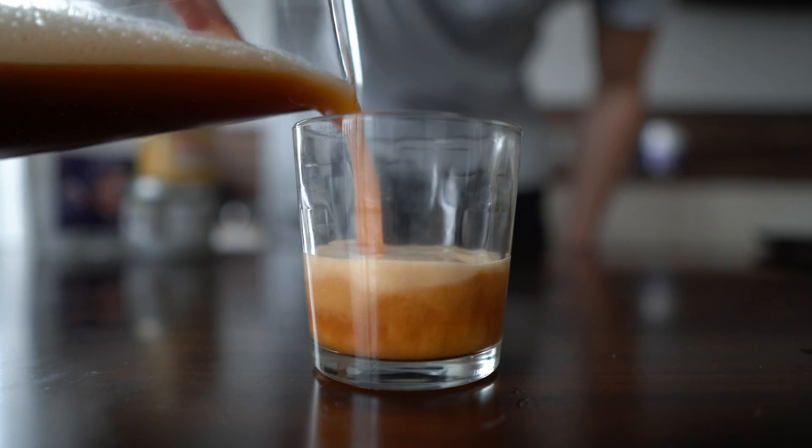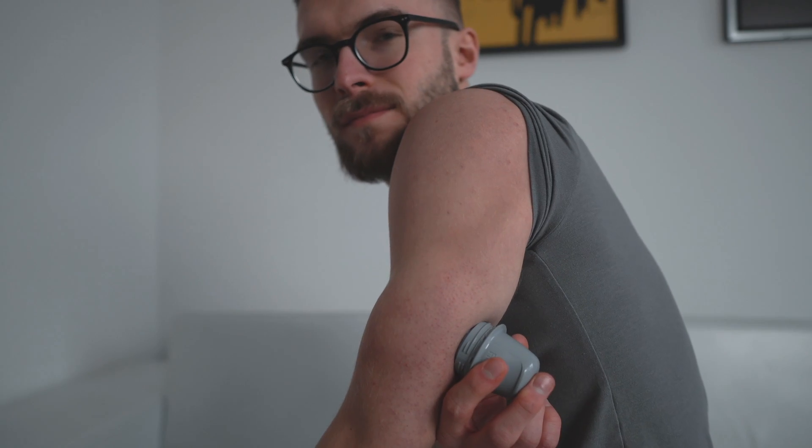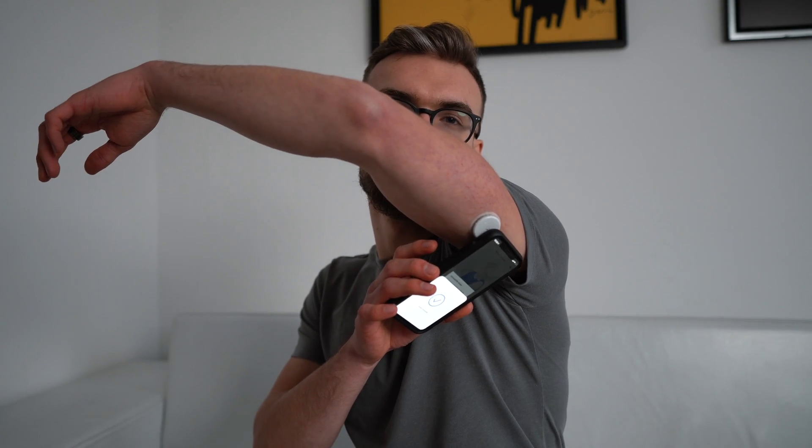Food can be complicated. For the majority of us, we have no idea about how the food that we're eating every day is affecting our body. Well, it doesn't have to be that way anymore, thanks to a lovely contraption called a continuous glucose monitor, or CGM for short.